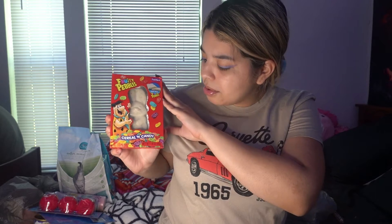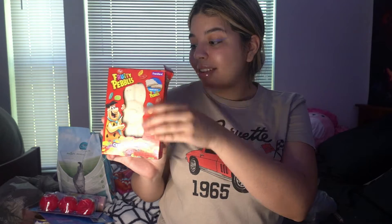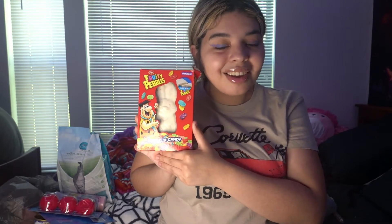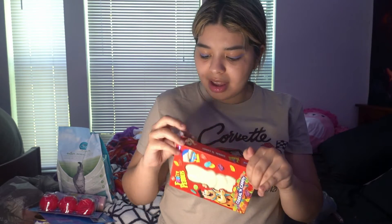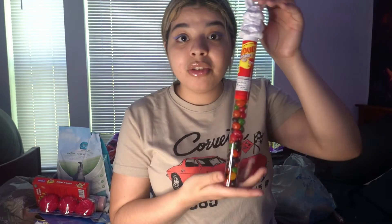My favorite cereal is Fruity Pebbles — guess what I found in the Easter section for fifty cents? This is the Fruity Pebbles cereal candy bar, made out of white chocolate with Fruity Pebbles in it. The only con was it was broken, so I'm a little scared, but I don't think they could reach the candy anyway. It was only fifty cents — originally two dollars.